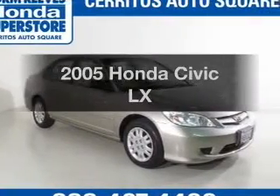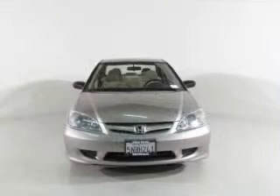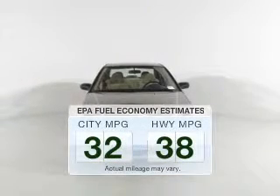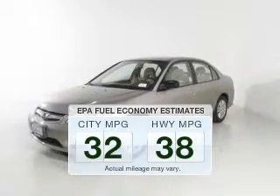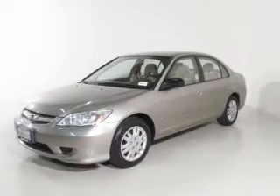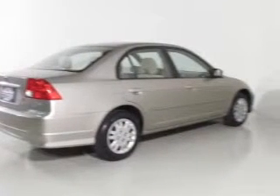Imagine yourself in this 2005 Honda Civic. If you're looking for a first-rate auto, this one could be yours today. Save your money and make fewer trips to the gas station when driving this fuel-efficient vehicle. The powertrain includes front-wheel drive with an efficient four-cylinder engine that gives you more control with its manual transmission.